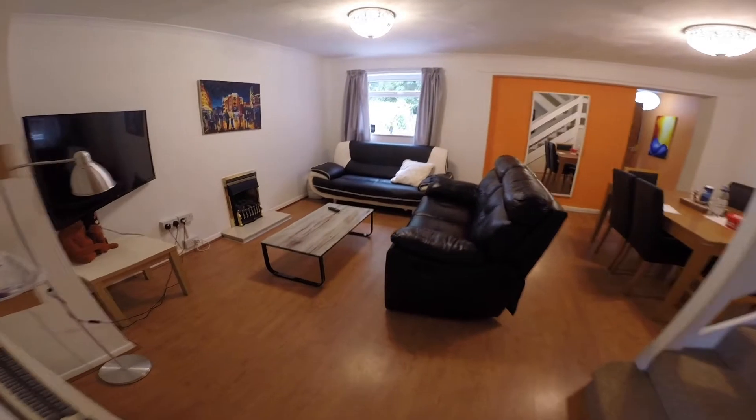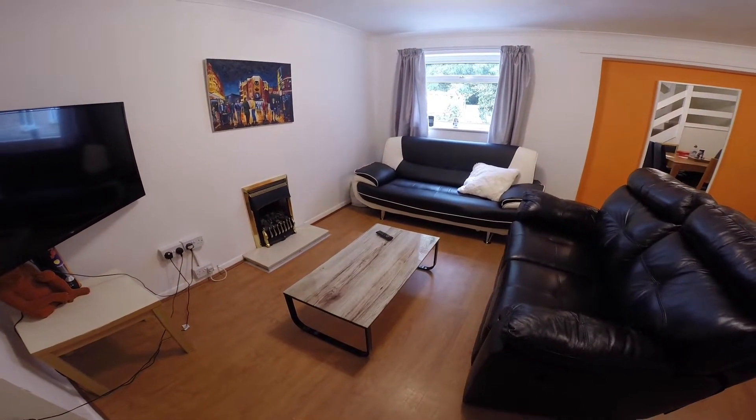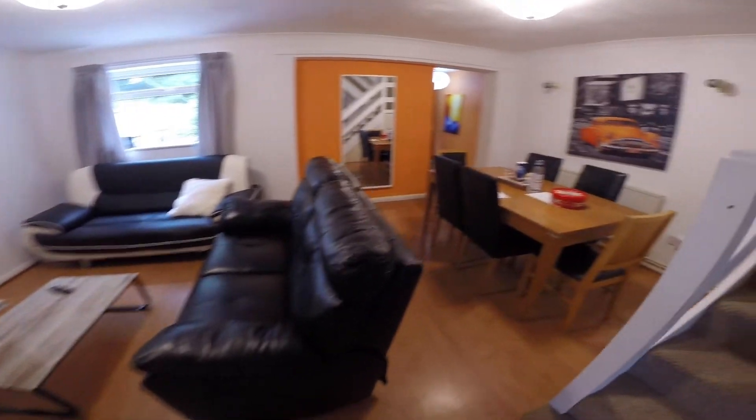Just through here we have the lounge. There's two comfortable sofas in here. We also have a large dining table.